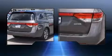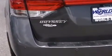Top features include remote keyless entry, leather upholstery, an outside temperature display, a power liftgate, and one-touch window functionality.